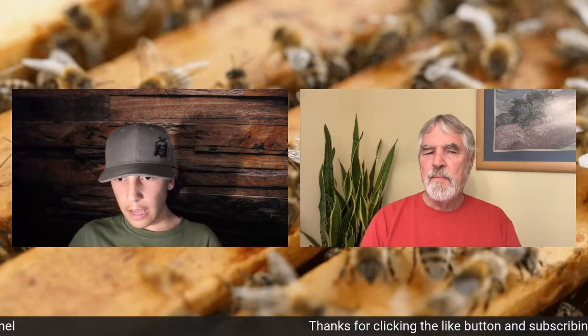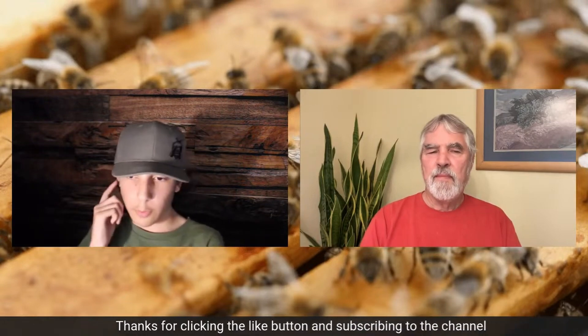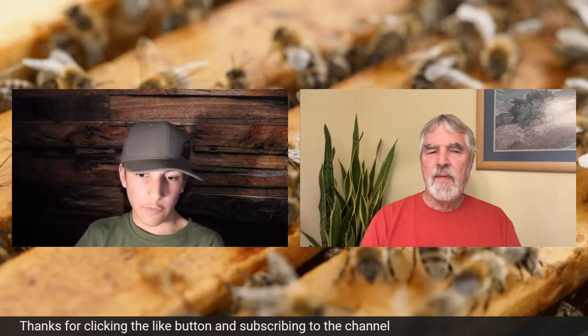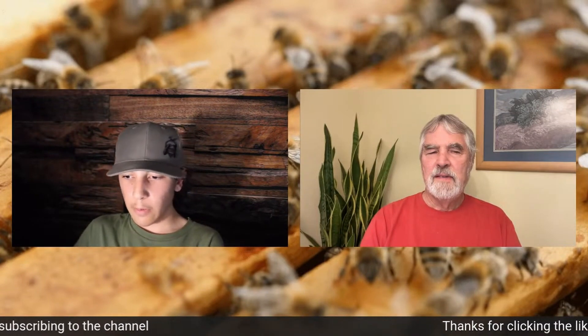A lot of times when we have certain things out, we don't see the bees on them. Newer beekeepers wonder why bees sometimes don't go near certain flowers. Bees just know what they want.